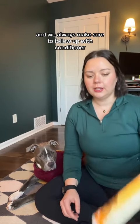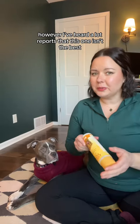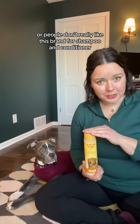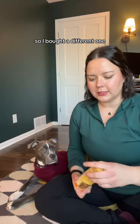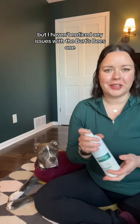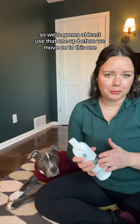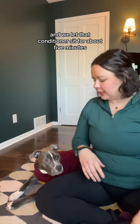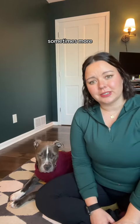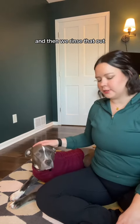We always make sure to follow up with conditioner. Lately I've been using the Burt's Bees oatmeal conditioner. However, I've heard a lot of reports that people don't really like this brand for shampoo and conditioner, so I bought a different sensitive skin oatmeal one that we'll try out. I haven't noticed any issues with the Burt's Bees one, so we're going to use that one up before we move on. We let the conditioner sit for about five minutes, sometimes more because she loves to splash around in the bathtub.